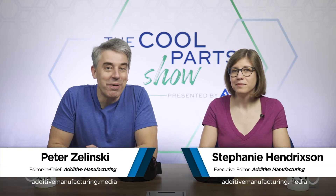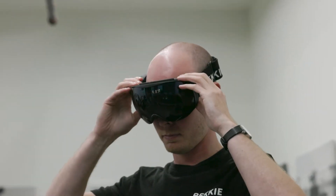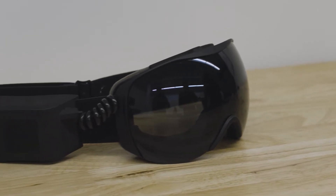Welcome to The Cool Parts Show. This is our show all about cool, unique, innovative 3D printed parts. Contrary to what it may look like, this is not going to be our first episode in the metaverse. We are going to talk about augmented reality. These are augmented reality ski goggles made possible by additive manufacturing.